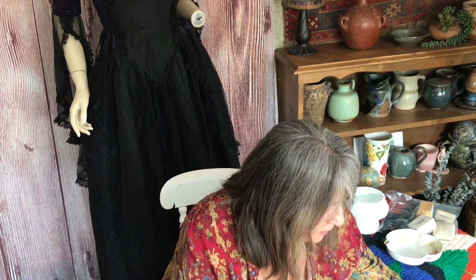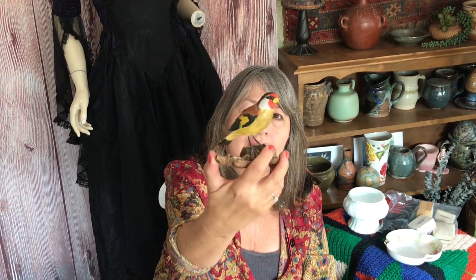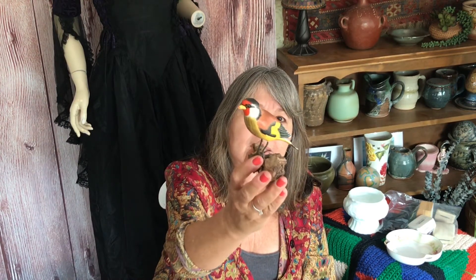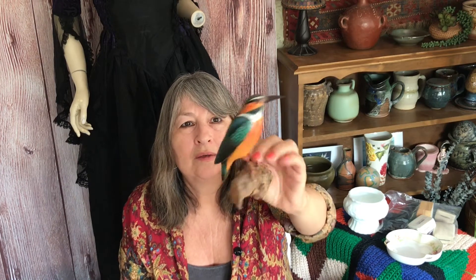At that same yard sale I also got these beautiful little birds. They're newer and I think they're wood — I'm not really sure. They are really well painted and made in China. Here's another one. They're really cute, really pretty, well painted, and in good condition.